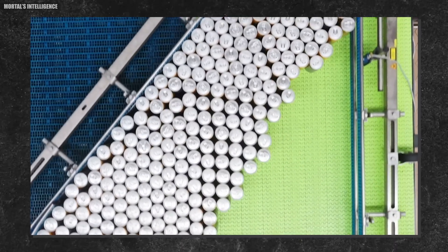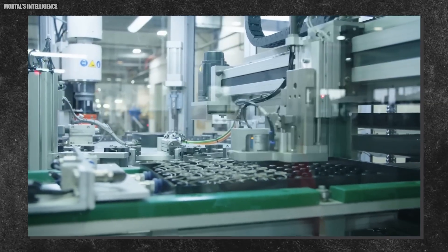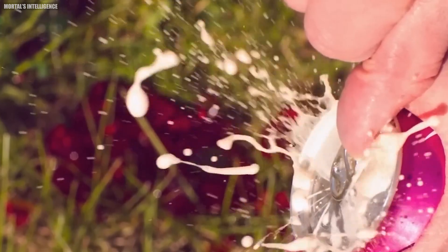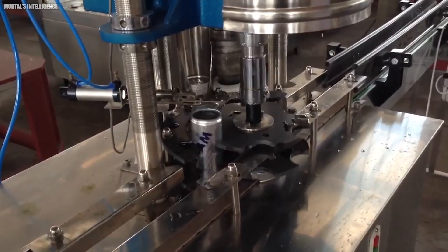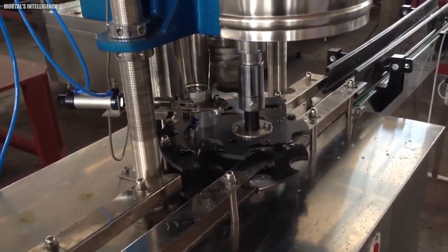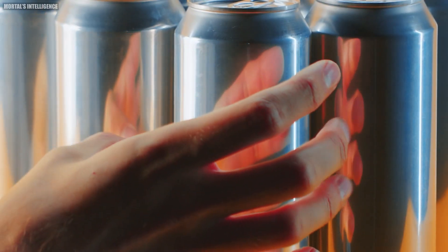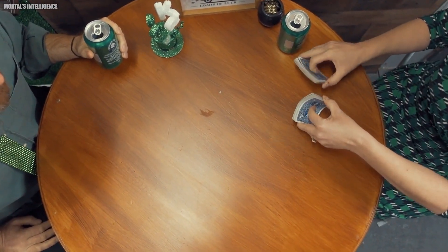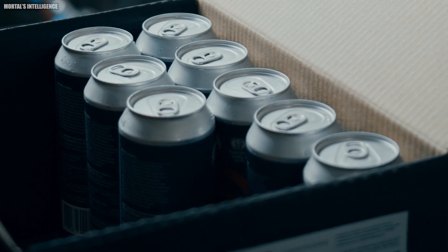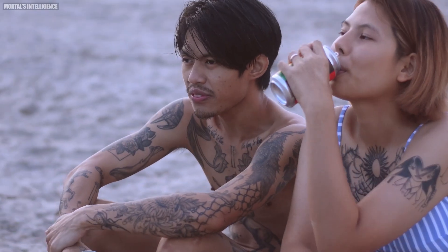The newly decorated cans then dash through an oven to dry the ink and protective varnish. But a soda can isn't just pretty on the outside — the inside needs special attention too. A spray machine coats the inside of each can with a fine mist of epoxy lacquer. This coating prevents the drink from coming into direct contact with the aluminum, preserving the taste and preventing the can from corroding. Without this coating, your favorite soda might taste more like metal than the refreshing drink you were expecting.